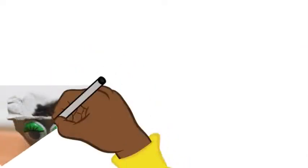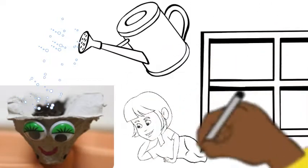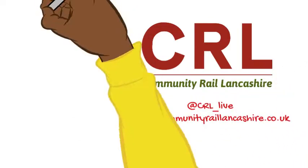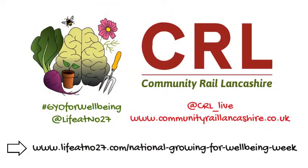Sprinkle some water on top and put it somewhere warm, like a windowsill or in the greenhouse. Keep an eye on it. We'd love to see how you get along — check out this website for loads more great ideas.